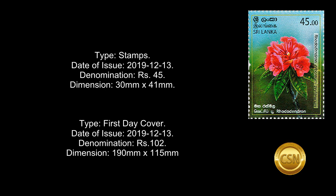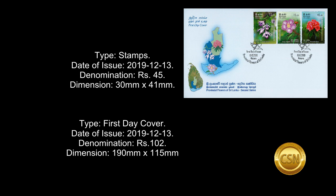Type: First Day Cover. Date of Issue: December 13, 2019. Denomination: 102 rupees. Dimension: 190 mm by 115 mm.